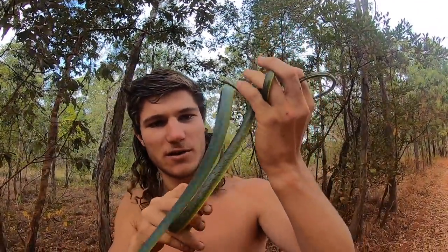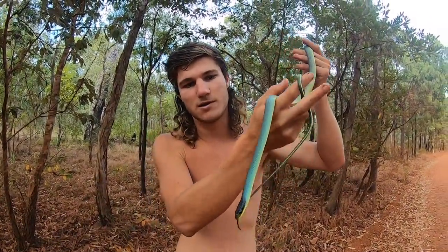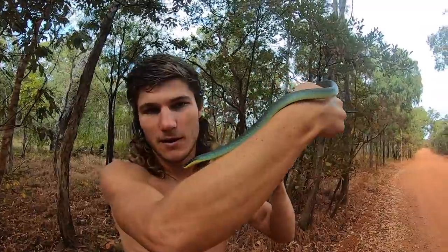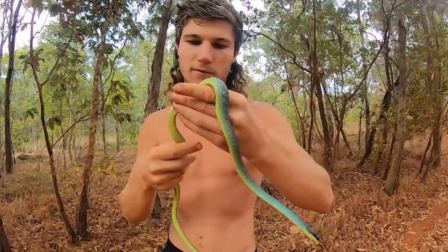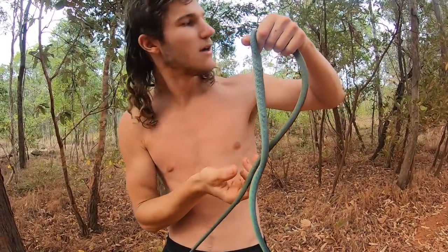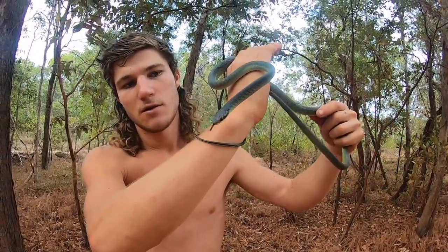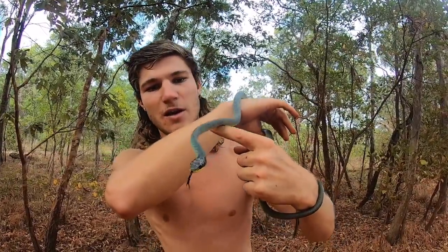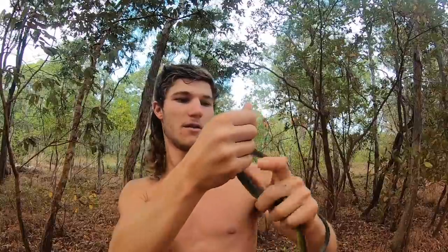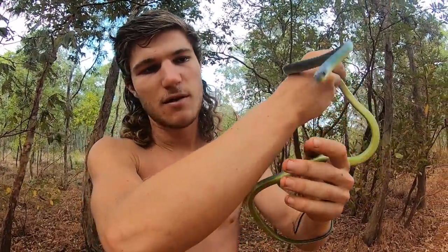Another good site out here in the toad country because these things are predominantly frog eaters. So something that eats frogs gets hit pretty hard with the toads. But these are usually pretty common — for some reason they didn't get hit as hard as some other species. Maybe they're just quicker to learn. A very beautiful snake — a colubrid. They've got solid teeth so they're completely harmless, they don't have any venom at all.